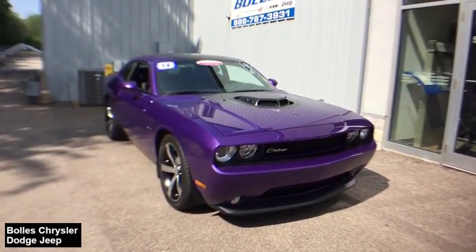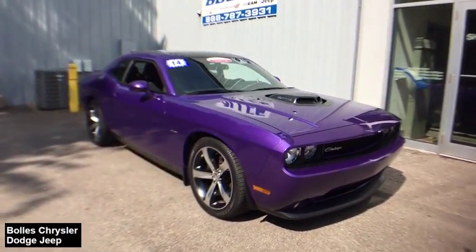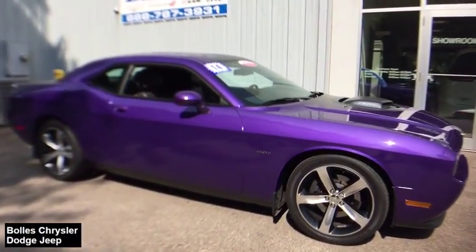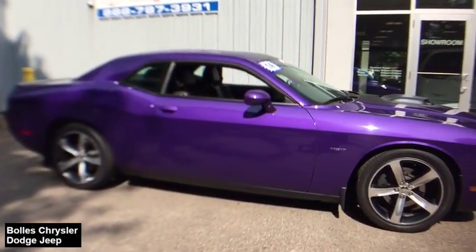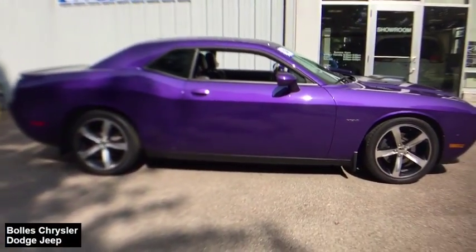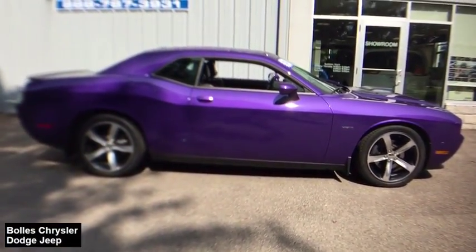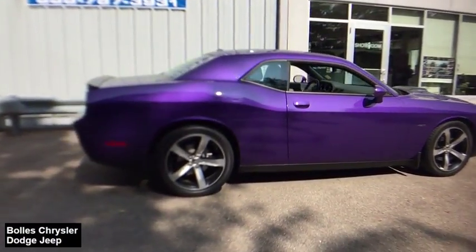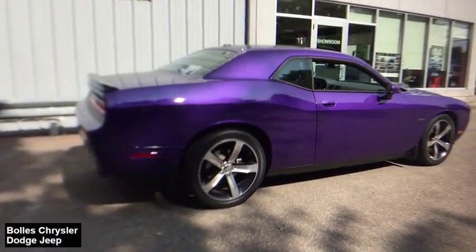The 2014 Dodge Challenger. Rated most appealing mid-sized sport car by J.D. Power and Associates, the Dodge Challenger delivers on style and performance. It's powerful, practical, and efficient. This beauty is sure to make you the talk of the neighborhood, so call or drop in for a test drive today.